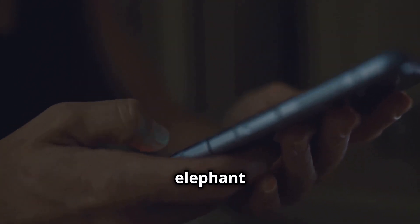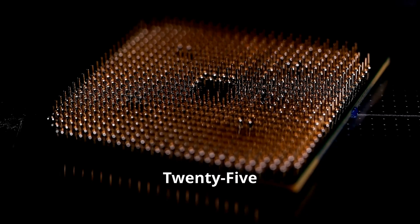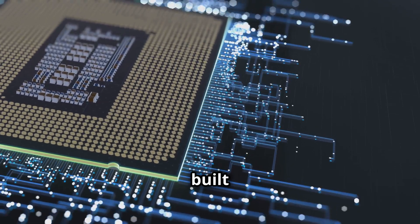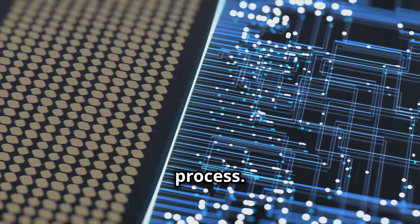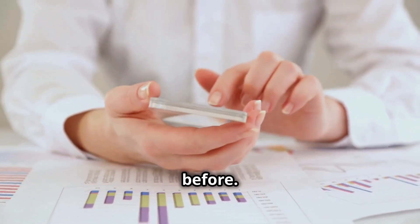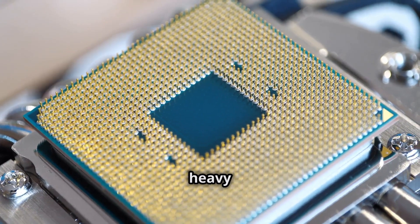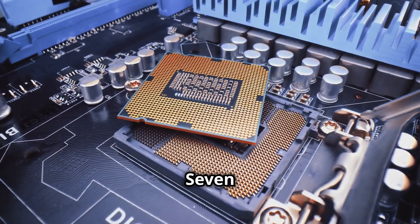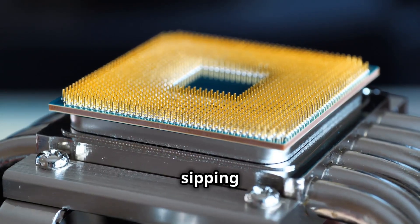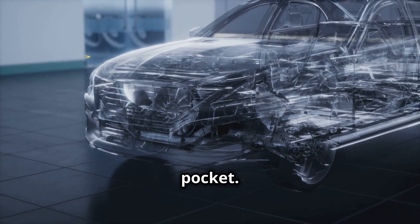All right, let's talk about the elephant in the room — or should I say, the chip in the phone. The Exynos 2500. This thing is a beast. We're talking 10 cores of raw power built on a cutting-edge 3-nanometer process, which means more performance, better efficiency, and smoother multitasking than ever before. Think about it: 3 Cortex-X925 cores for handling the heavy lifting, 5 Cortex-A725 cores for everyday tasks, and 2 Cortex-A520 cores for sipping power when you need it. It's like having a supercar engine in your pocket.